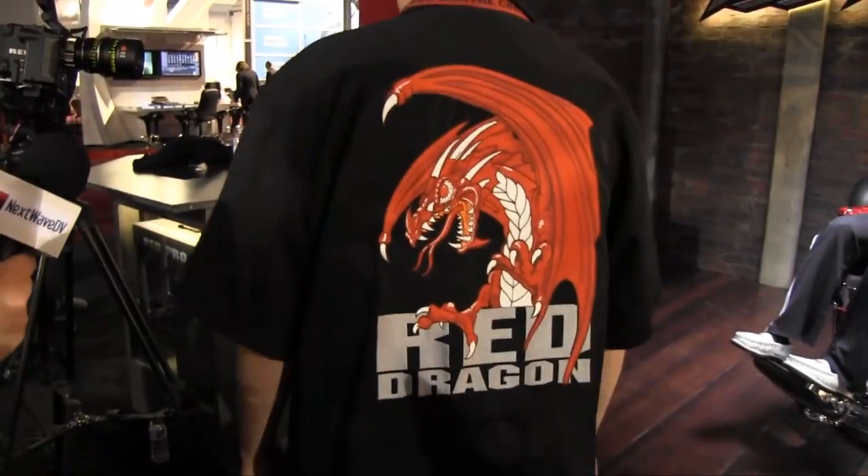We announced something called the Red Dragon. The Red Epic MX camera with the MX sensor is far and away the most advanced piece of hardware on the planet right now, but that doesn't mean we can't do better. We never stand still and we never say that's good enough. So we're already working on the next-generation sensor, and we have it working in a test lab environment.